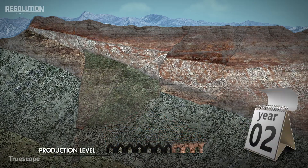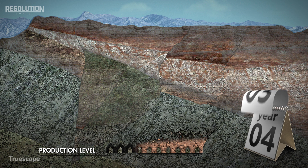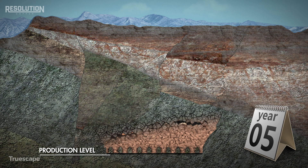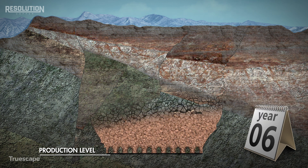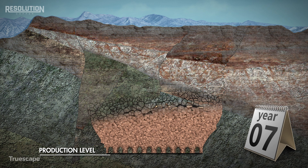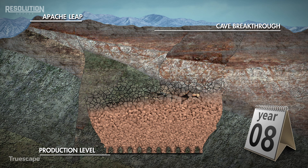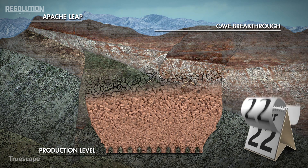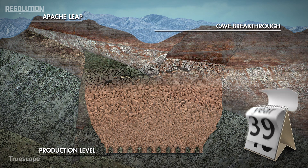As the copper ore is extracted from the base of the deposit, the surface above will begin to progressively expand outward. This effect is known as subsidence, and it is a slow and gradual process that will occur over the life of the mine. The first signs of subsidence will occur after a few years of mining, and this initial manifestation is termed the cave breakthrough. Subsidence is expected to continue following a cessation of active mining after closure.